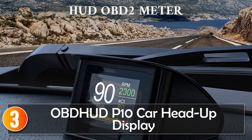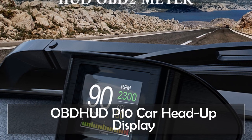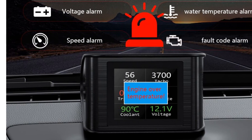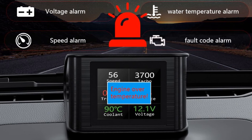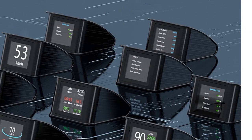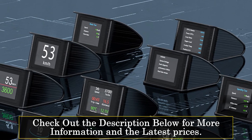At number 3, the OBD-HUD P10 Car Head-Up Display. Introducing the OBD-HUD P10 OBD2 HUD Car Head-Up Display, a versatile and feature-packed car accessory that brings advanced functionality to your driving experience. Designed with convenience and efficiency in mind, this product is a game-changer for car enthusiasts and everyday drivers alike. The OBD-HUD P10 offers a wide range of features that provide valuable information at a glance. With its digital speedometer display, you can easily keep track of your driving speed, ensuring that you stay within the legal limits and drive safely.